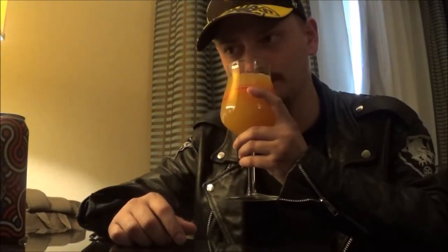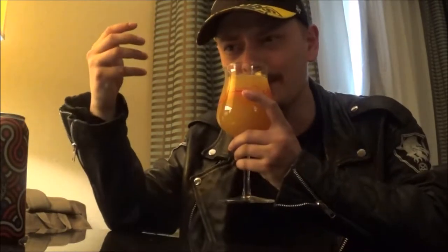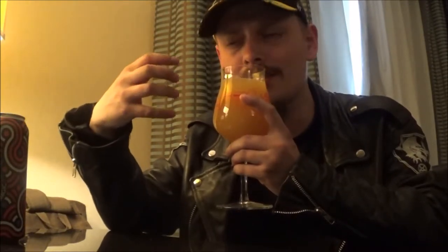Let's get an aroma. That is like pungent grapefruit, orange juice, so many tropical fruits. I want to say there's some sort of a berry in the background as well. Just sweet tropical fruits, really dank, herbaceous, resinous qualities — like a really nice earthiness. That smells awesome. Let's try it. Cheers.